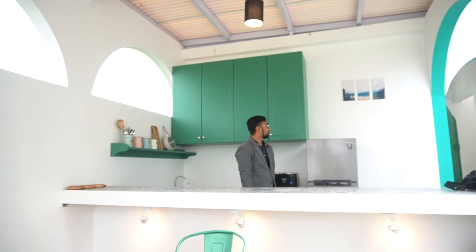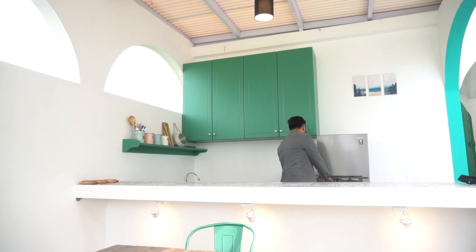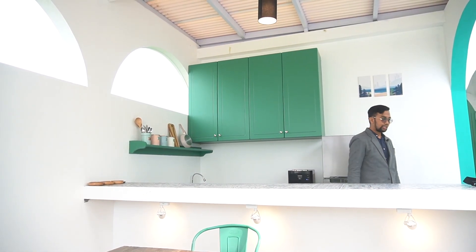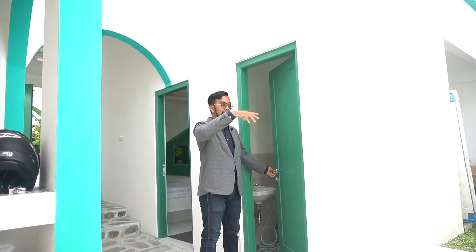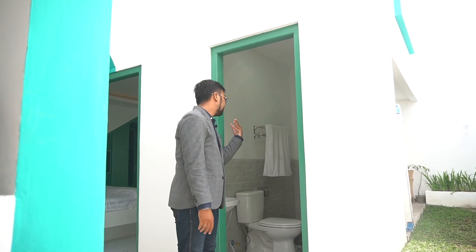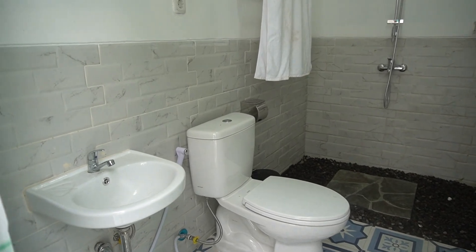Di sisi kiri ada kulkas dua pintu. Silakan belanja dulu sebelum ke sini, masukkan di kulkas sudah aman. Gas sudah disediakan juga. Di sisi kiri ini ada kamar mandi luar, jadi betul-betul di sentral, di tengah. Misalkan di bar ataupun di ruang santai, kamar mandinya juga dekat. Setelah berenang itu juga bisa langsung ke sini untuk bilas tanpa harus masuk kamar. Jadi betul-betul nyaman. Ada wastafel juga.